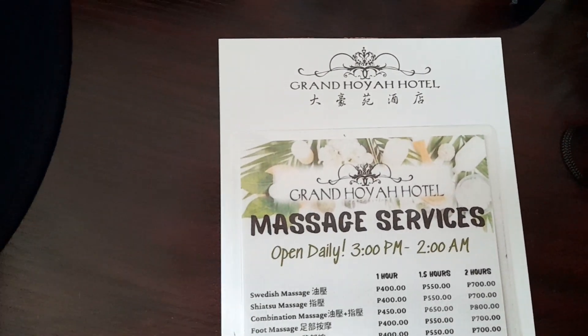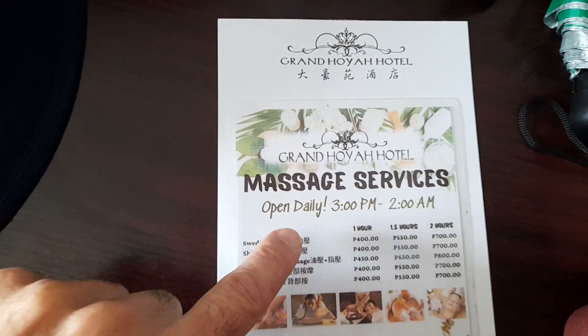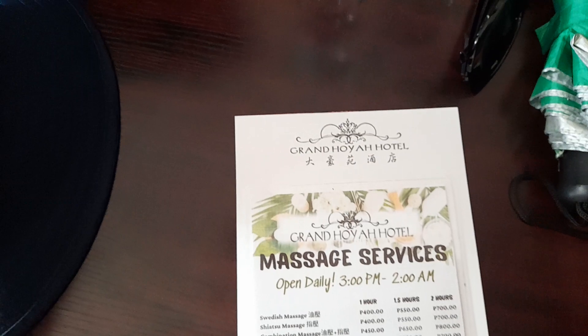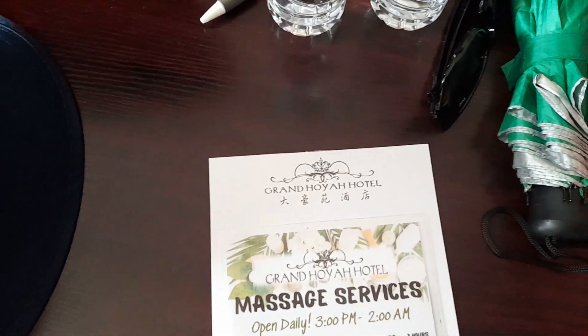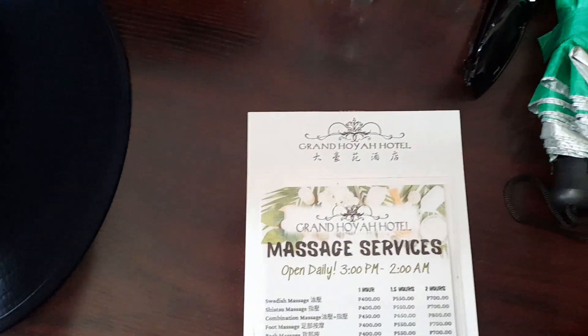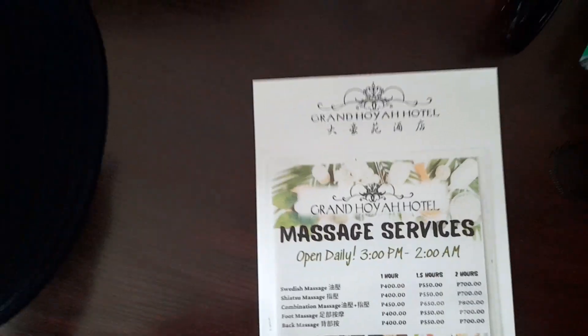Here you'll notice they've got Grand Hoya Hotel massage services, which Johnny Subic has been known to take advantage of — a massage or two — because he's in bad physical health. But we don't want to get into that right now because yesterday was Veterans Day and I'm in a good mood.